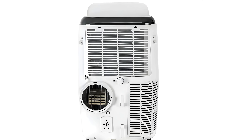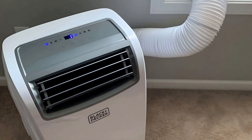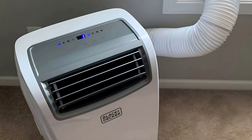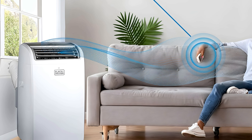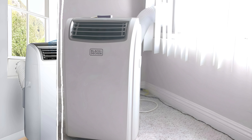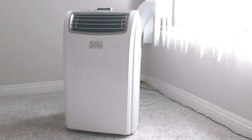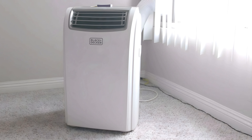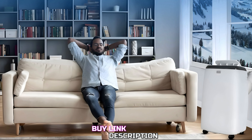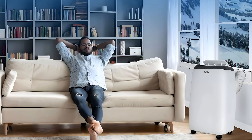While the Black & Decker Portable AC is effective, noise levels are a common topic of discussion. It operates at about 55 to 57 decibels, which is fairly standard for portable AC units but can be noticeable, especially when running at higher fan speeds. For light sleepers the sound might be a bit disruptive, though many users find it tolerable for daytime use. In conclusion, the Black & Decker Portable Air Conditioner is a solid choice for those looking for a reliable, portable cooling solution with added features like a fan and dehumidifier, offering good value for its price.